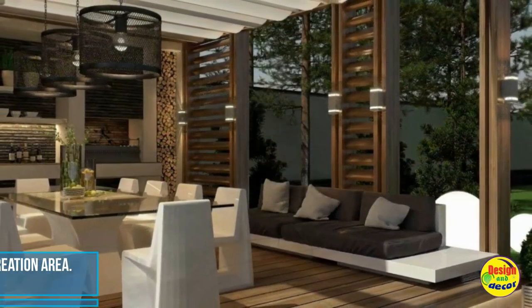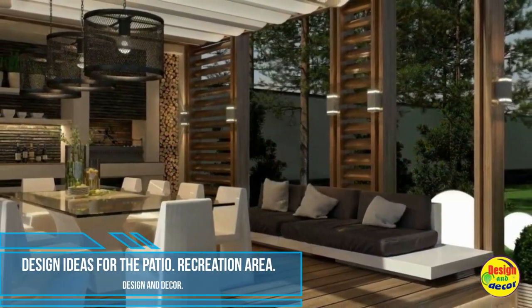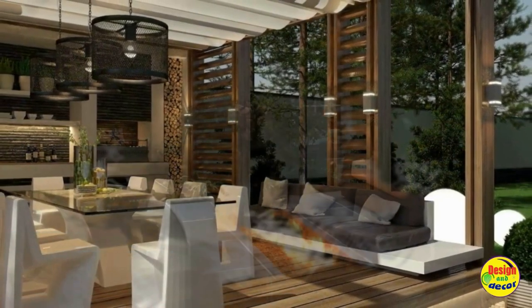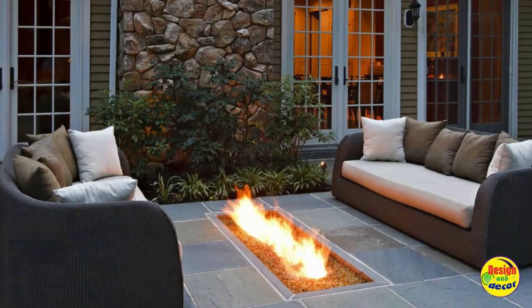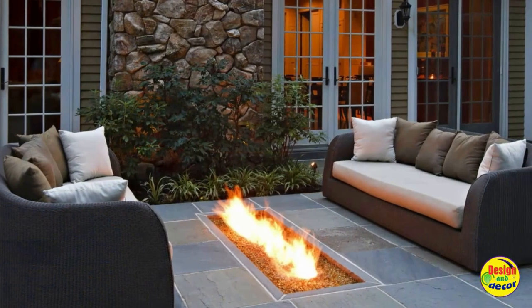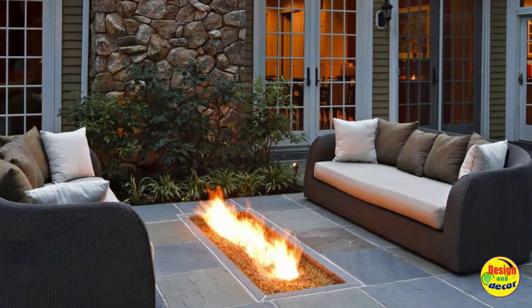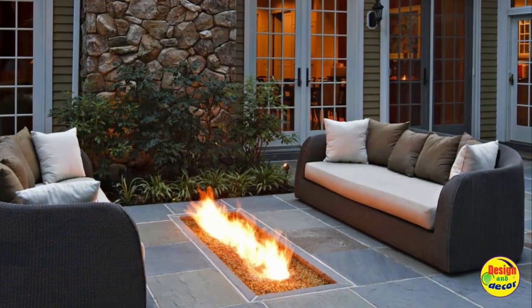Design Ideas for the Patio, Recreation Area, Design and Décor. Backyard design can be a problem if there is not enough space to implement ideas. However, even a tiny space can be turned into a beautiful courtyard of a private house.